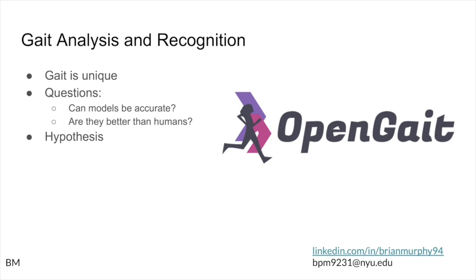This brings up two questions. The first is: can these models be accurate? Just because something can be done, if it's only achieving 30% or 40% accuracy, what's the point? The other question is: are these models going to be better than humans? If something achieves around 80% accuracy but a trained human can hit 90%, maybe it's better to just use a human. My overall hypothesis was yes to both — they can be accurate, and they can be better than humans.